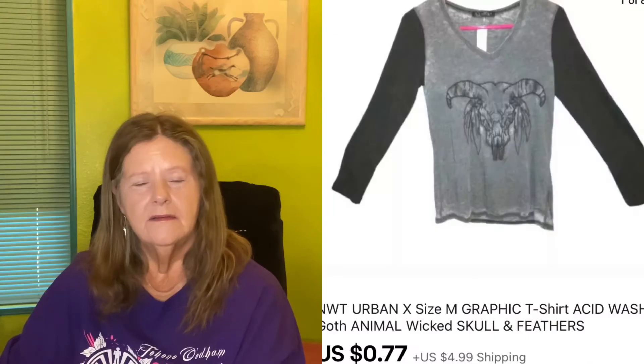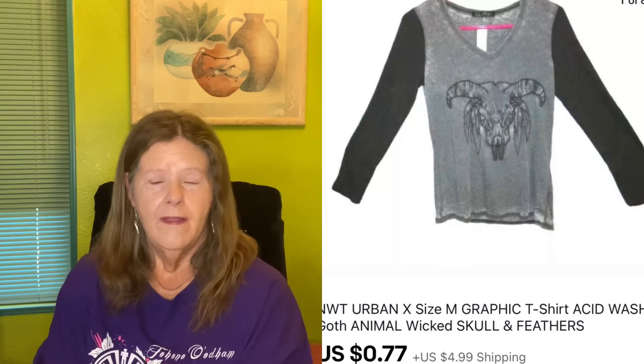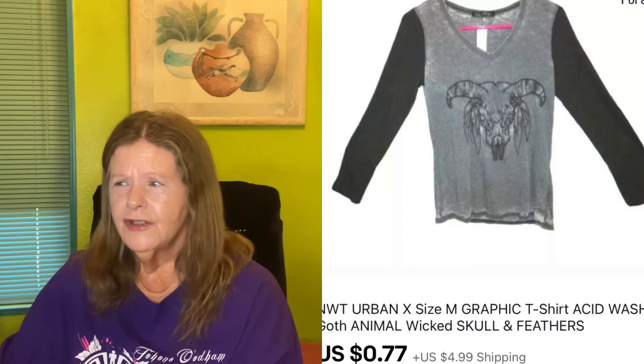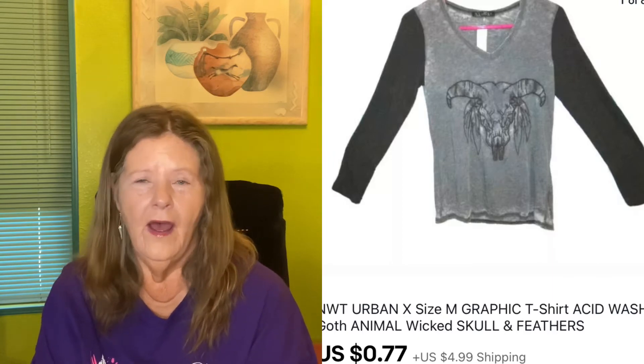I sold some more toiletries. The next item I've had for probably three years — an Urban X slim fit graphic long sleeve t-shirt with a skull on the front in a really thin burnout material. I know I spent more than I got for it because I finally sent it to auction for 77 cents to get rid of it, and that's what it sold for.